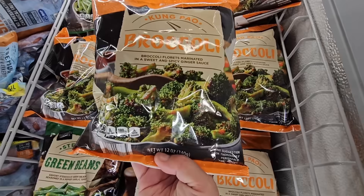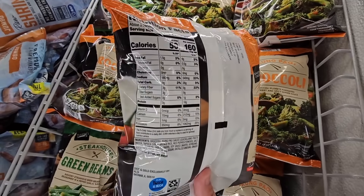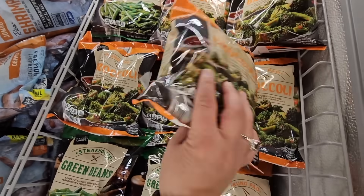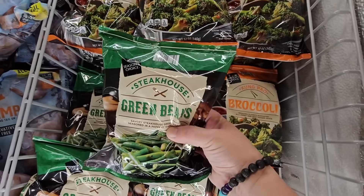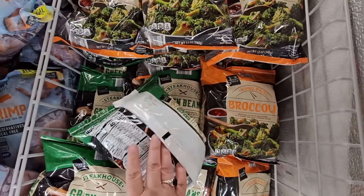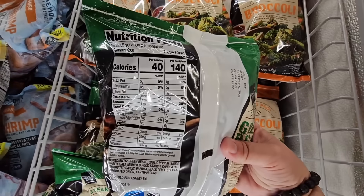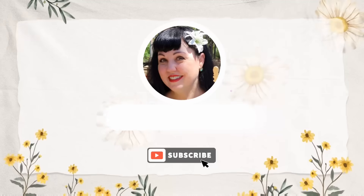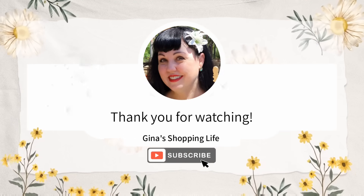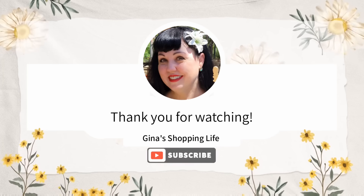That sounds really yummy. Right below is the Green Beans — I wish these were Kung Pao Green Beans because that sounds good too. Green beans with a little spice? Absolutely. But you can add any flavor to them. Everybody, thank you so much for coming along with me to Aldi today. Thank you again for your time and for watching. Take care, and I will talk to you later.